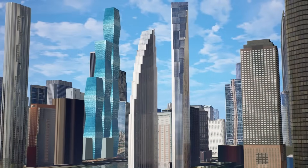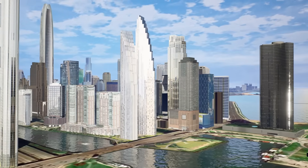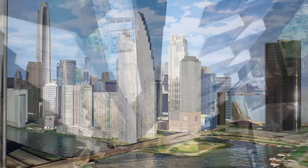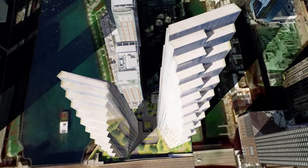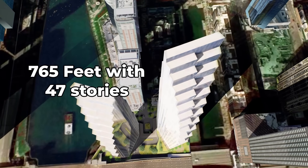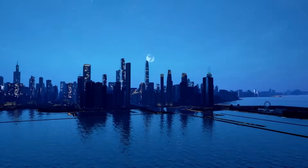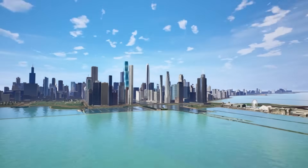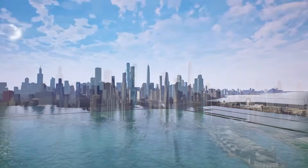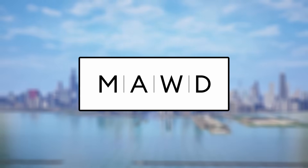The design includes cascading terraces and angled facades, giving a modern look to the Chicago skyline. The northern tower will be 858 feet tall with 72 storeys, while the southern tower will stand at 765 feet with 47 storeys. The towers taper down to frame views of Lake Michigan, with metal detailing that reflects the rippling surface of the lake. The interiors were crafted by March and White, known for their work on other related properties.